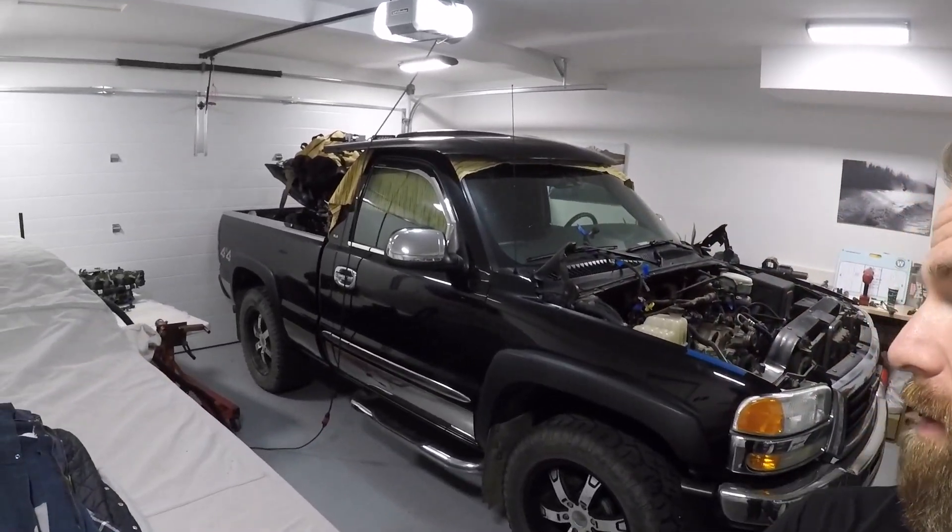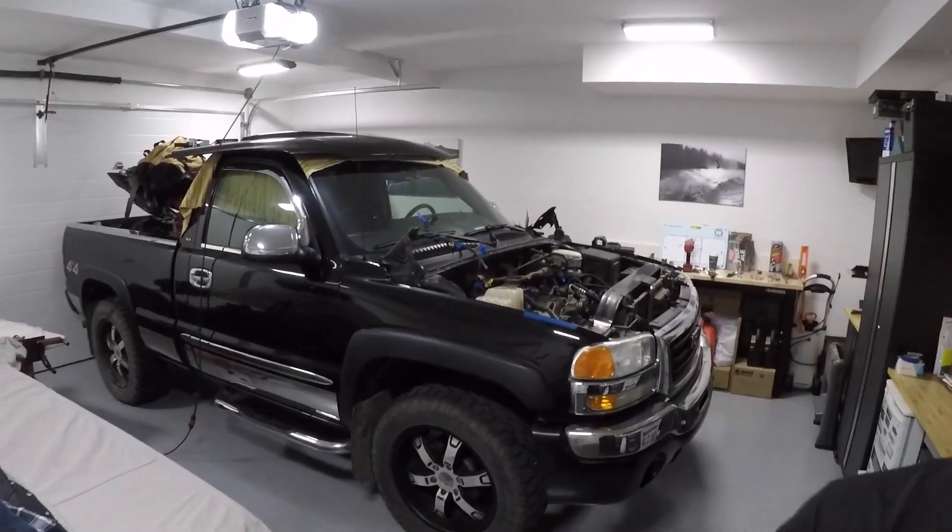Hey guys, welcome back to the channel. Today I've got a special start of a probably eight or ten part series I'm gonna be putting together on this little gem behind me. We're gonna call this: make short box regular cab four by four great again.